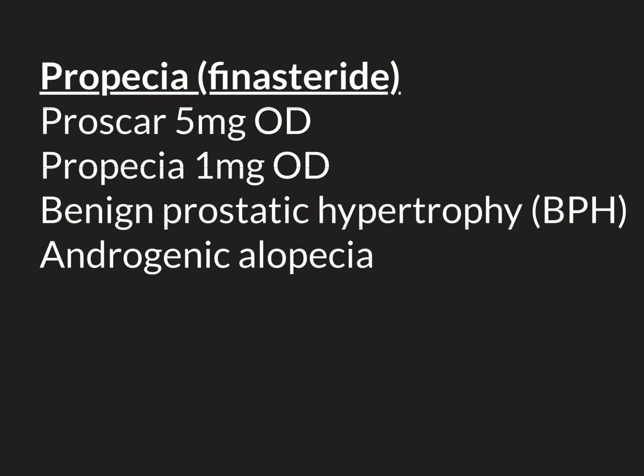Finasteride is a drug that has two major uses within the medical world. The first use is in the treatment of benign prostatic hypertrophy, or BPH. This is a condition that affects older men - as men age, the prostate gland gets larger and larger. The glandular tissue can encroach inwards on the prostatic urethra, causing it to become narrower and narrower, which causes problems with passing urine. Finasteride can be given in 5mg tablets once daily for the treatment of BPH, and it works to actually shrink the prostate gland down.